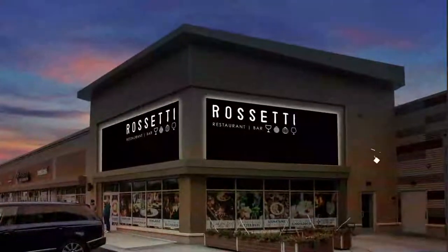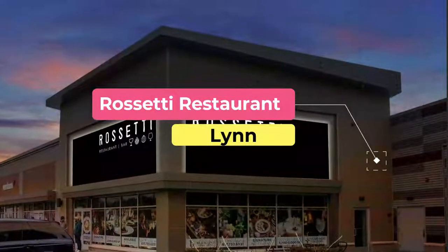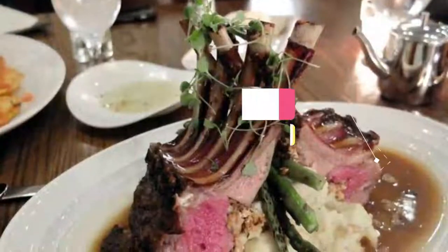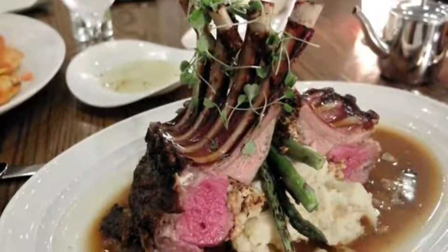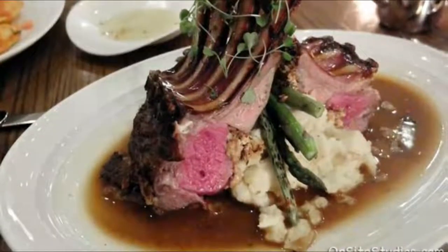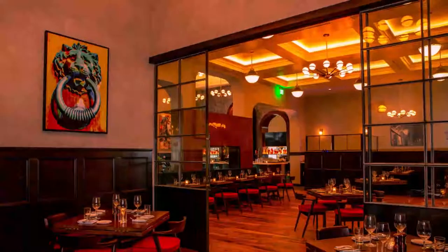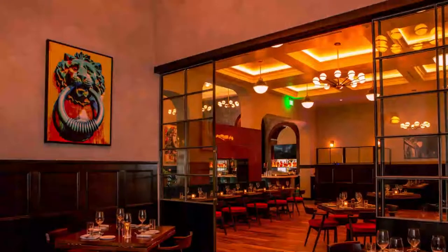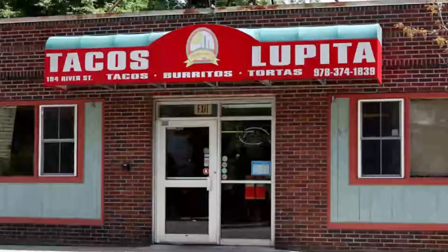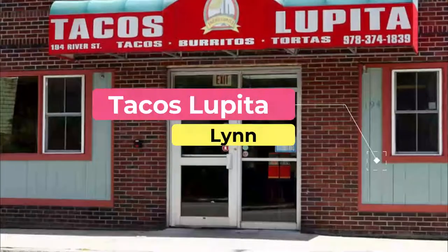Number eight: Rossetti Restaurant. Rossetti Restaurant is a lively, family-friendly establishment offering delicious fare at a great value. For traditionalists, the classic veal parmigiana with marinara and mozzarella is a great option, while the pan-roasted Atlantic haddock with shrimp risotto and sherry butter will delight adventurous palates.